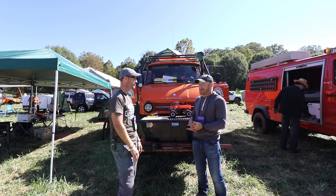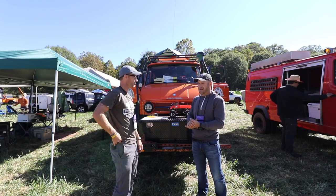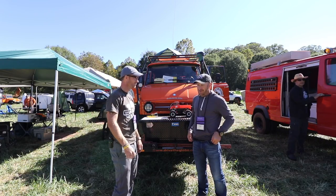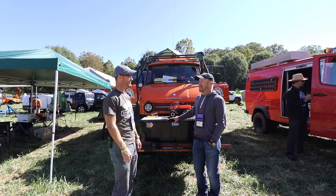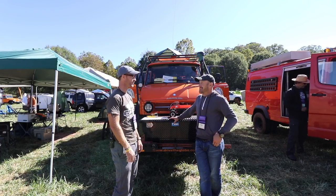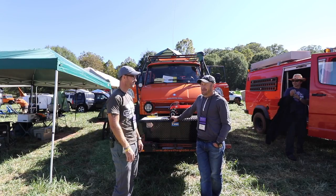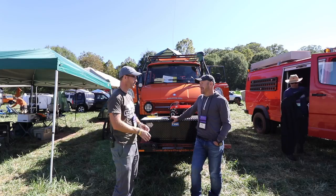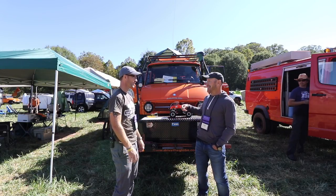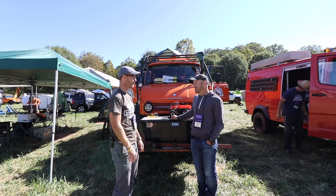Mercedes is known for this as a work truck. Originally they were designed for the German government to have one vehicle per town that could serve lots of different uses. So they're workhorses, built very heavy duty. There are very little issues with it, quite frankly. The big issue is obviously it's a little big, a little heavy — very heavy duty, so you need big tools.